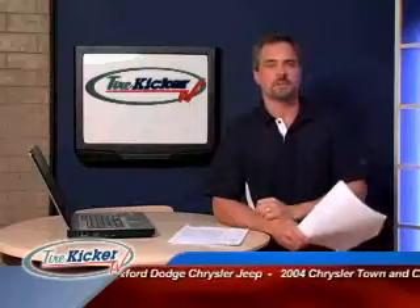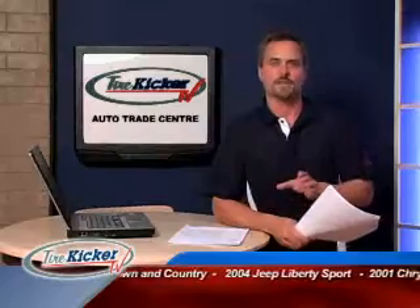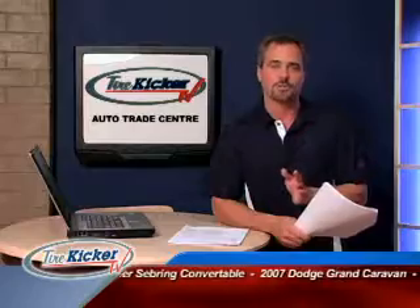First up, we have a great selection of vehicles from Auto Trade Center, located on Wonderland Road South. Auto Trade Center, where they have a 15-day or a thousand kilometer trade option on every purchase.